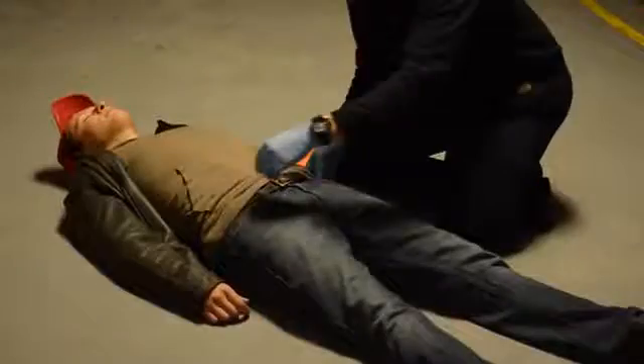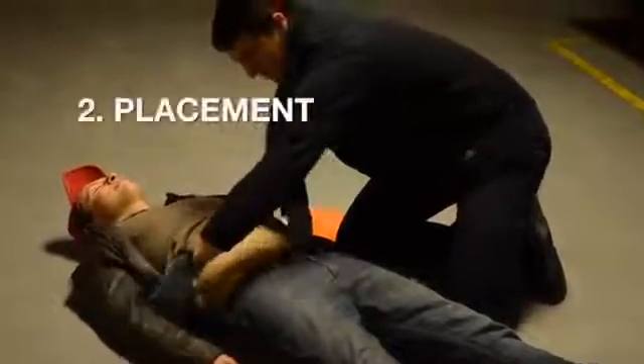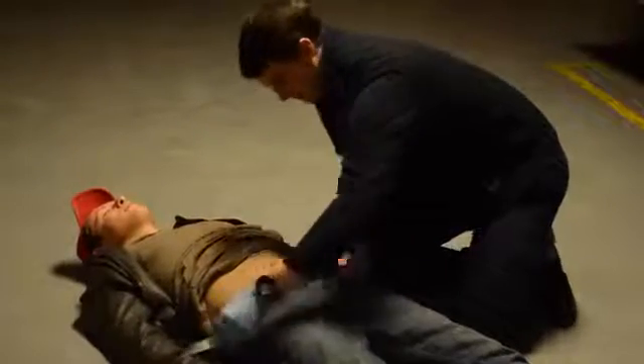Position the patient. Position yourself relative to the patient. Step 2: Placement. Prepare the application pathway by clearing away excess clothing, gear, or debris.